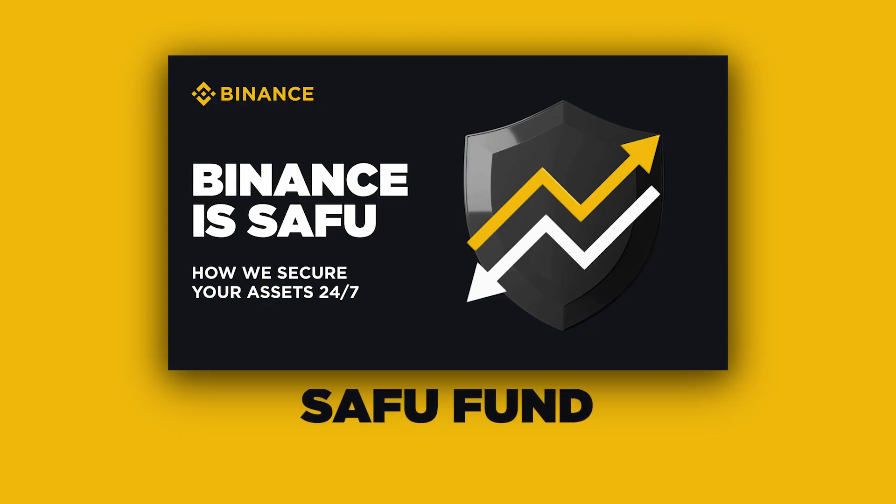And if the worst happens, Binance has you covered with the Secure Asset Fund for Users, or SAFU. Since 2018, a portion of trading fees goes into SAFU, which acts as an emergency fund to protect users in case of unforeseen events. Currently, SAFU has a reserve of $1 billion in USDC, providing that extra peace of mind. We have more details on how the SAFU fund works in the description of this video.